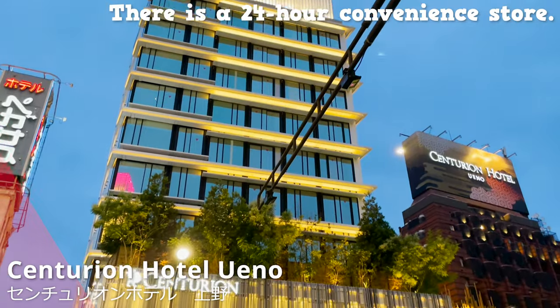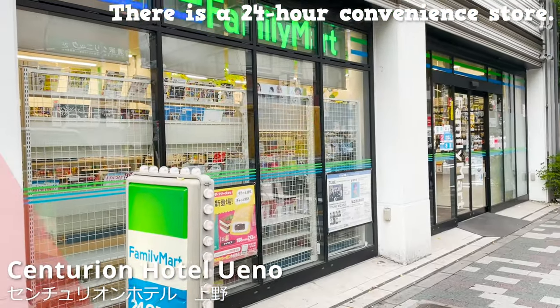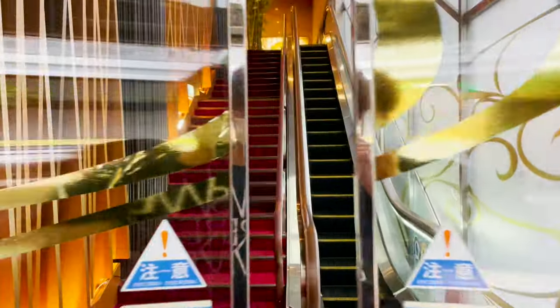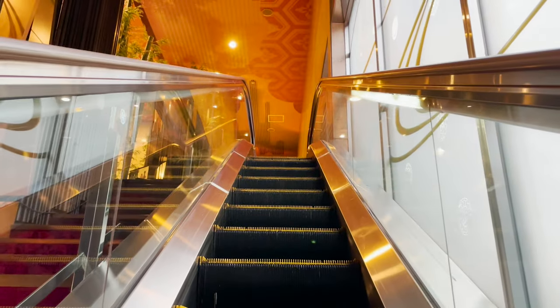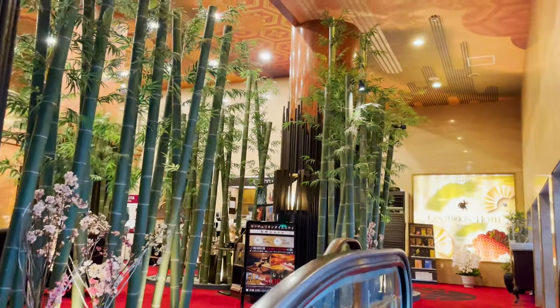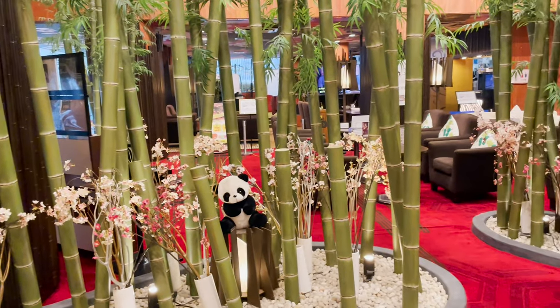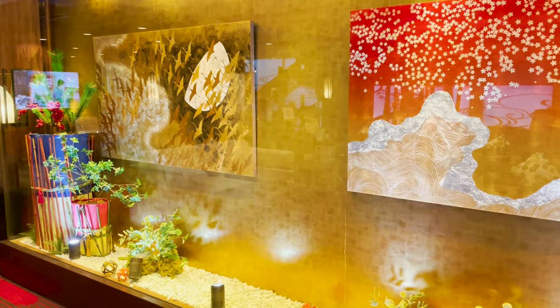There's also a convenience store downstairs in the annex next door, so there's no need to worry about shopping. Let's go inside. Bamboo growing inside the hotel — the lobby is gorgeous, with a Japanese-style atmosphere.